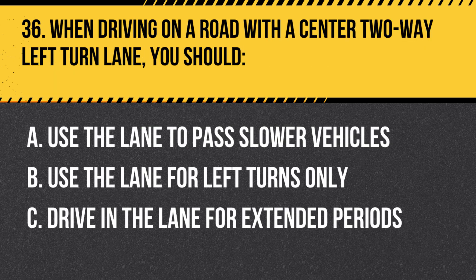Question 36. When driving on a road with a center two-way left turn lane, you should: A. Use the lane to pass slower vehicles. B. Use the lane for left turns only. C. Drive in the lane for extended periods. Answer: B. Use the lane for left turns only. A center two-way left turn lane should be used for left turns only and not for passing or driving for extended periods.